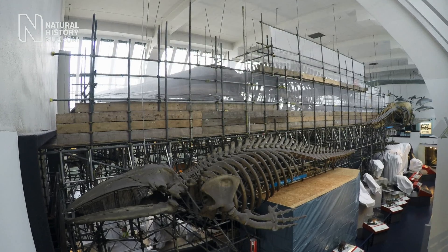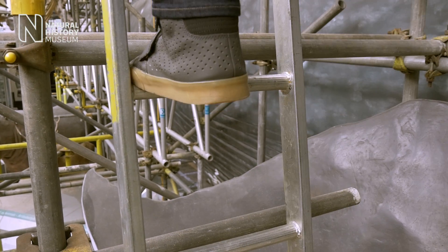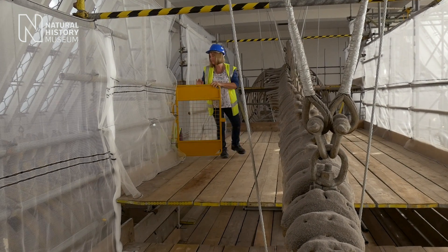Getting close up to the bones, being able to examine them, probably more detailed than they've ever been examined before, sort of feels like the first day of school. Even from standing down on the ground you can look up and see that the metalwork is through the whale and around the whale, but the actual condition of that bone close up will be something I'm really interested in looking at.